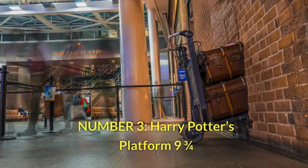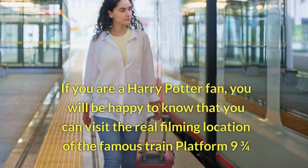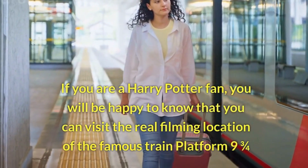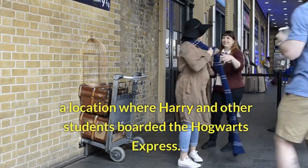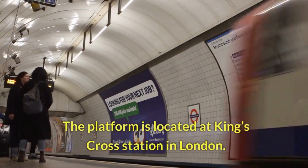Number 3: Harry Potter's Platform 9 and 3 Quarters. If you are a Harry Potter fan, you will be happy to know that you can visit the real filming location of the famous train platform 9 and 3 quarters — the location where Harry and other students boarded the Hogwarts Express. The platform is located at King's Cross Station in London.